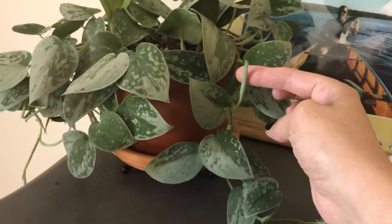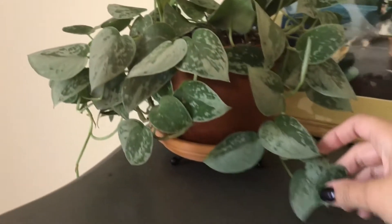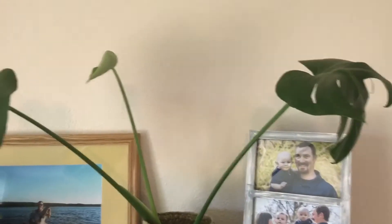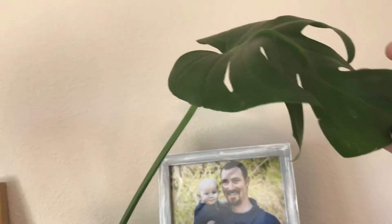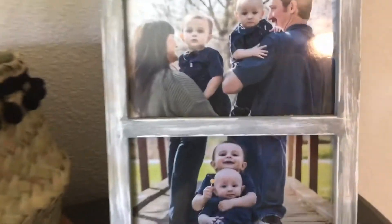Here is the original silver satin pothos — we've got a couple of long trailing vines over there. And here we've got a new bloom on one of my monstera cuttings. The other one was gifted to a friend. Look at this cute little family photo from forever ago — look how cute the babies were.